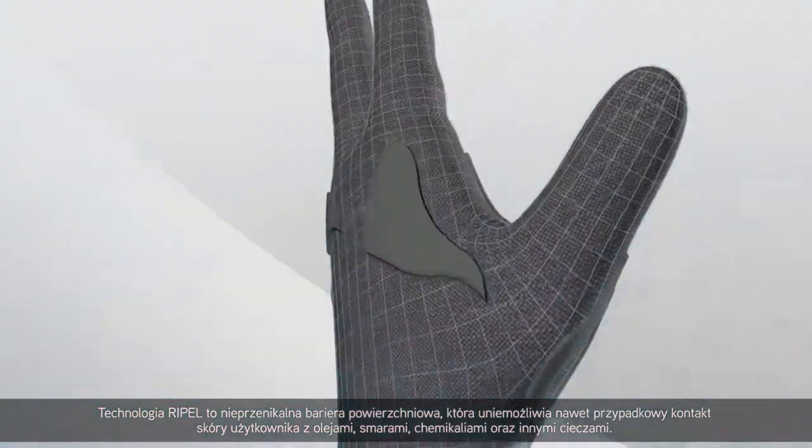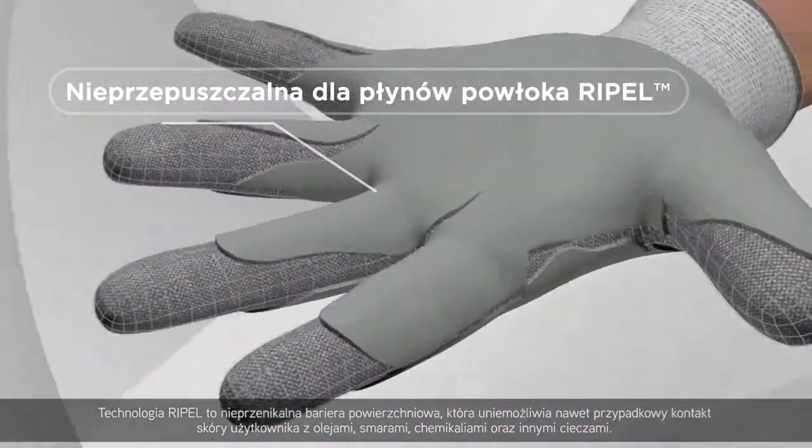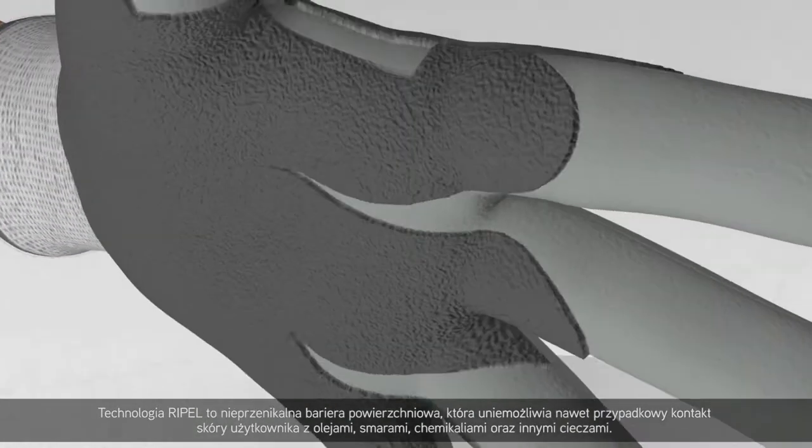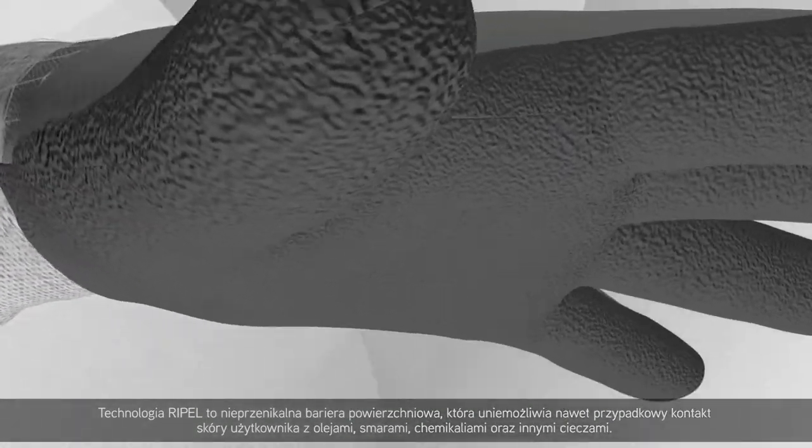Repel technology is a repellent surface barrier that helps prevent oils, lubricants, chemicals or other liquids from making even incidental contact with the wearer's skin.